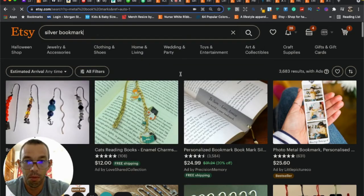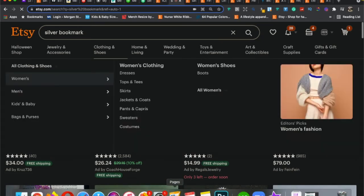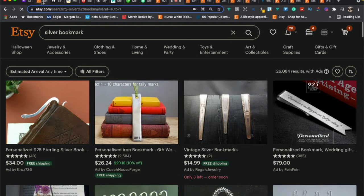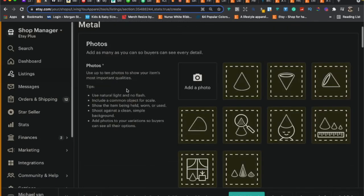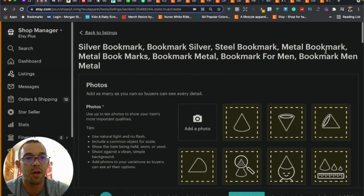Here's the revised title I made for you: 'silver bookmark, bookmark silver, steel bookmark, metal bookmark, metal bookmarks, bookmark metal, bookmark for men, bookmark men metal.' Every one of these keywords is auto-suggested by Etsy, low in competition, and relevant to your product. I'll send this to you so you can use it.